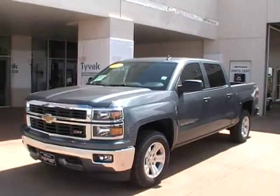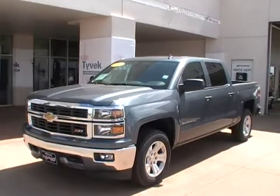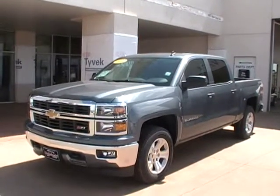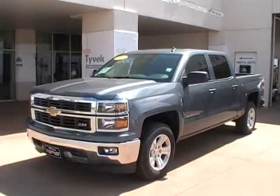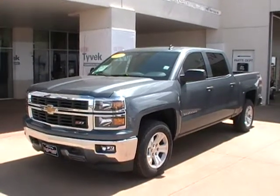Hello and welcome to Dobrykis here in Kingfisher. What we have here is a 2014 newly redesigned Chevy Silverado. It's a Z71 4x4, blue granite. The stock number for this vehicle is 14-0-1-0.